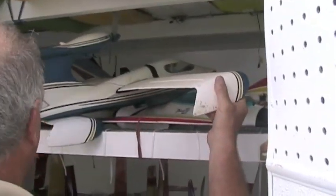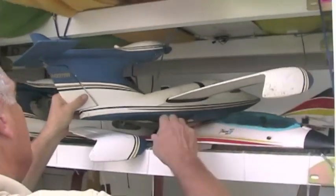How do you figure this out, Dave? How do you figure out how to put them all in there? I must be a genius.